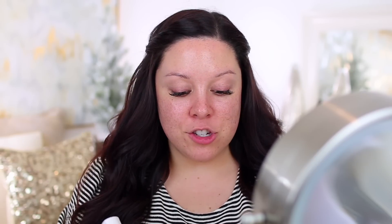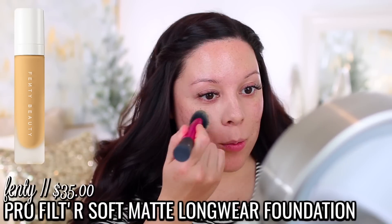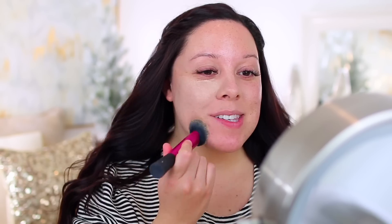For foundation, I'm using my go-to — my Fenty foundation. I am mixing 140 with just a little bit of 150. I always say this, but I know my foundation looks a little bit light at first, but it will all even out in the end. I keep moving my mirror and my microphone — I just can't figure out the perfect setup today for some reason, so if it keeps switching, that's why.